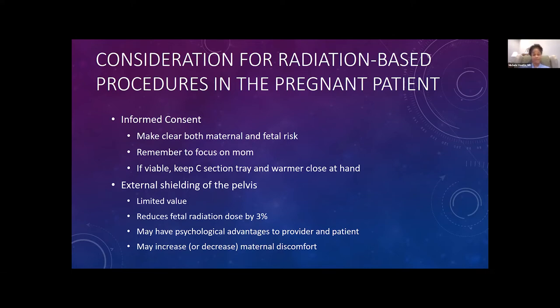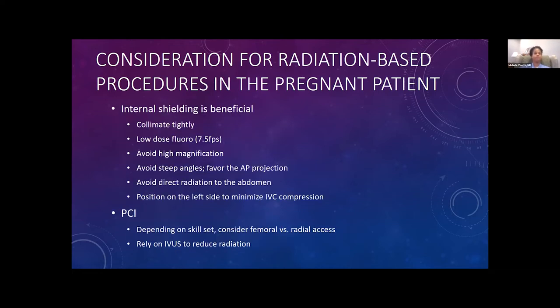Although external shielding has psychological advantages both to the mom and to the providers, so we continue to do it, but it really probably doesn't help very much. It may increase maternal discomfort, or on the flip side, it may decrease maternal discomfort if she feels better about being shielded.